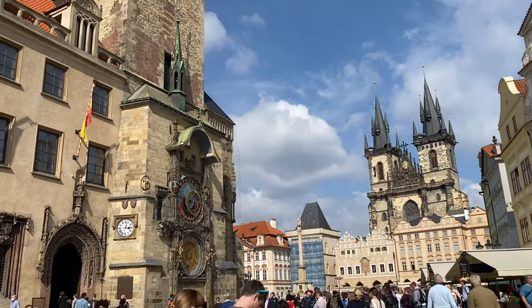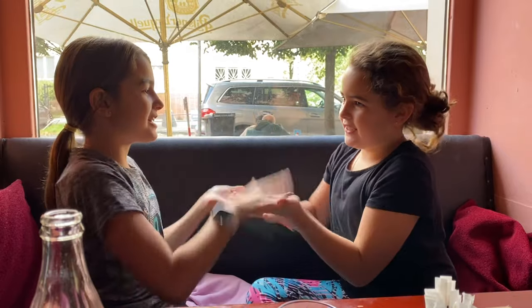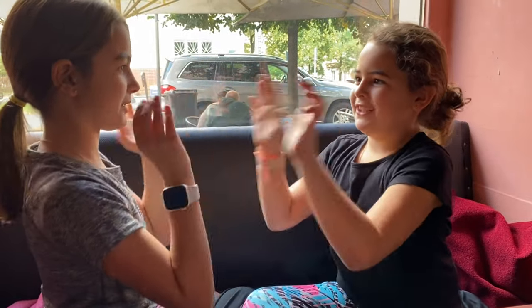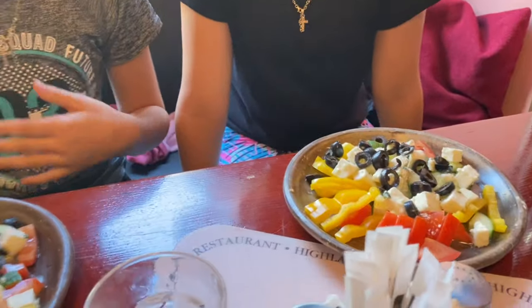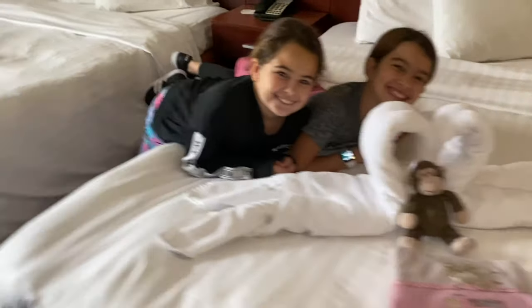After seeing the famous clock, we took a bus back to our hotel. It is the next day again. Rory bought some new shoes and we had lunch at a local restaurant. When we returned to our hotel, the housekeeper had left this neat surprise in our hotel room.